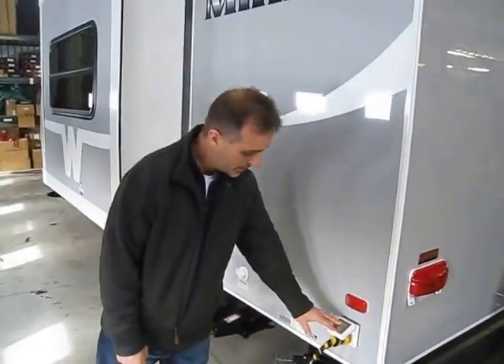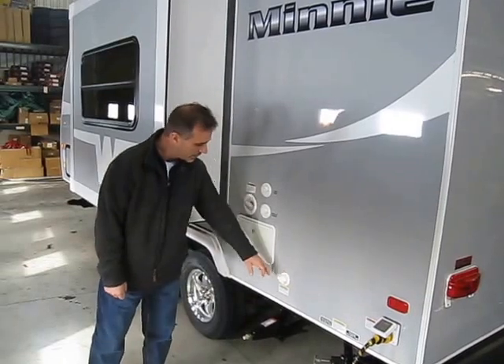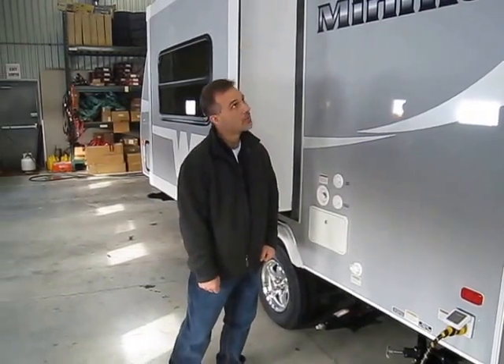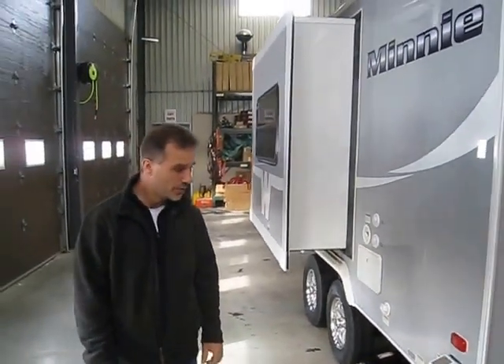There's a detachable power cord right back here where it belongs. Your sewer connection, black tank flush, cable and sound line hookups, and outside shower. It comes with four scissor jacks as well. Overall, a very complete little unit.